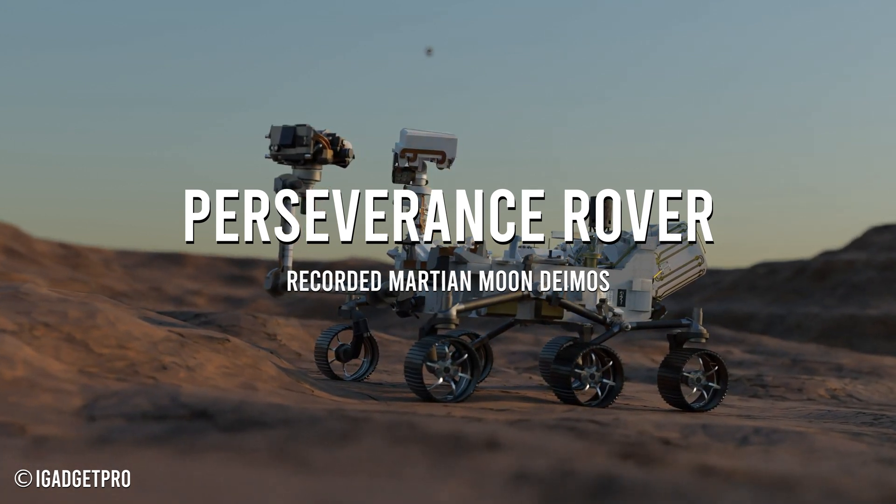Perseverance Mars rover has captured some truly remarkable footage from the Red Planet. This small celestial body is one of two moons orbiting Mars, and it was recorded with high resolution onboard camera Mastcam-Z.